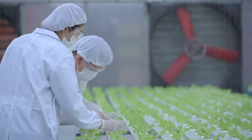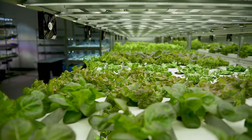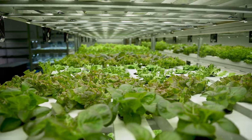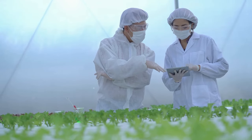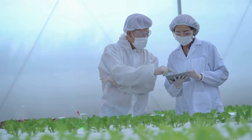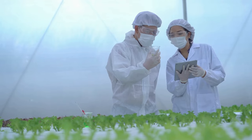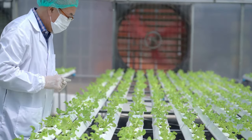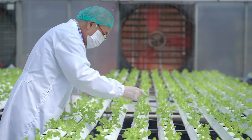Now that you've harvested your crops, it's time for some cleaning and maintenance. Hydroponic gardening doesn't end with the harvest. Like any well-oiled machine, your hydroponic system needs regular upkeep to continue producing lush, healthy plants. Cleaning your system is a must after each growing cycle to prevent the buildup of algae or pathogens that could harm your future crops. Use a non-abrasive cleaner and a soft brush to scrub the reservoir, grow trays, and other components.